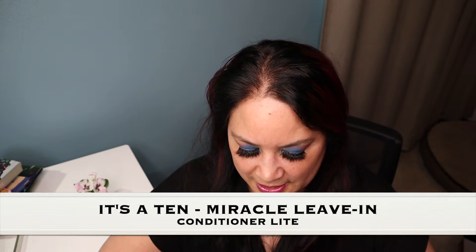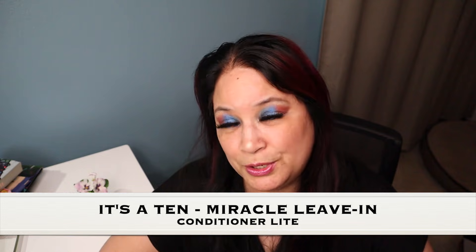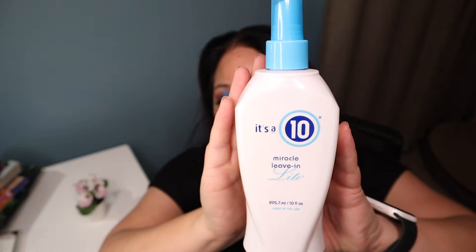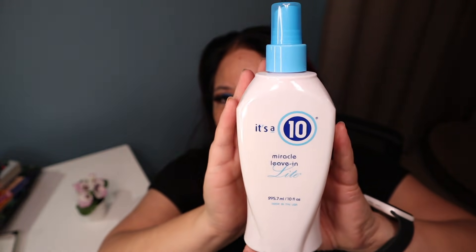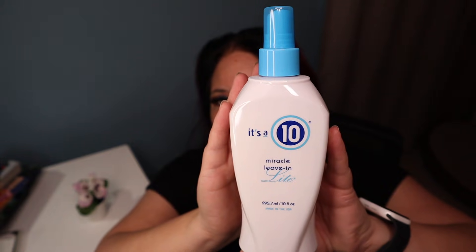The next item is probably one of my favorite products and it is not an eyeshadow palette. It's from It's a 10 — it's a miracle leave-in product you put in your hair, but it's the light version. Number one, this stuff smells delicious. Number two, it doesn't weigh your hair down and I absolutely love this product.